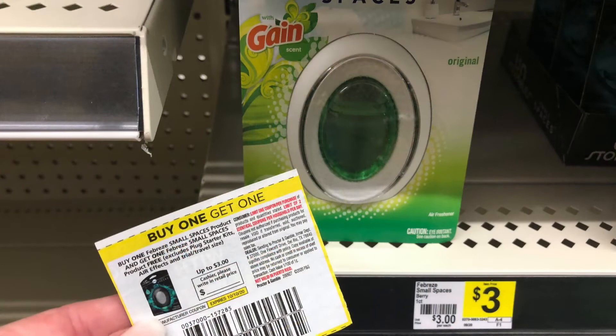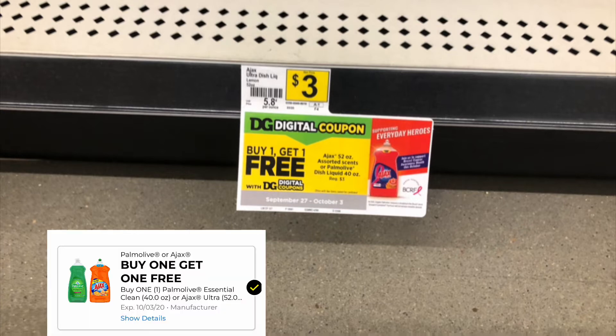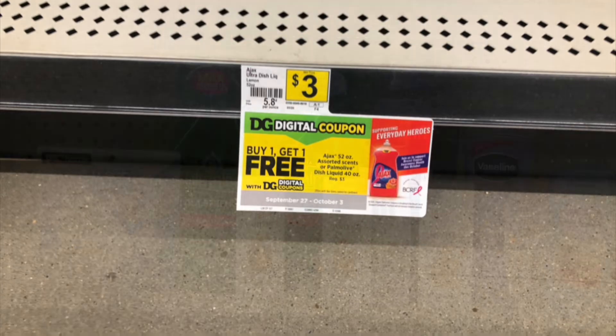Another great coupon from the October P&G: buy one small space Febreze for $3, get one free. Final cost, $1.50 each or $3 for both. My store is out of everything. The Ajax and Palmolive are $3 each. We have this Buy One Get One free coupon, bringing it down to $3 for both or $1.50 each.